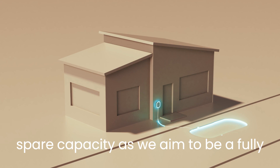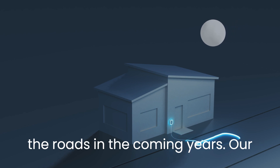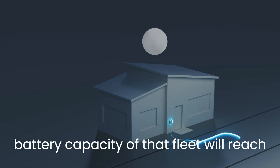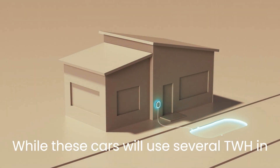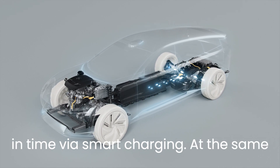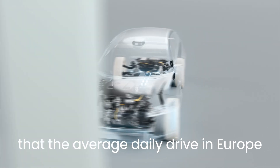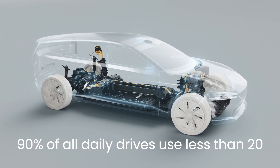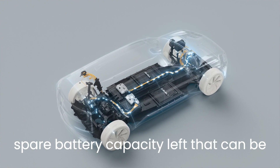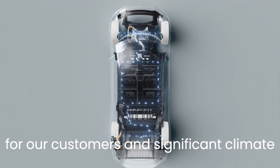As we aim to be a fully electric car company by 2030, we'll bring millions of electric Volvo cars onto the roads in the coming years. Our engineers have calculated that the total battery capacity of that fleet will reach around 50 GWh by mid-decade. Data from our Volvo fleet shows that the average daily drive in Europe uses less than 10 kWh, while 90% of all daily drives use less than 20 kWh. This means there is ample spare battery capacity left that can be used for other purposes, with the possibility of both financial benefits for our customers and significant climate benefits.